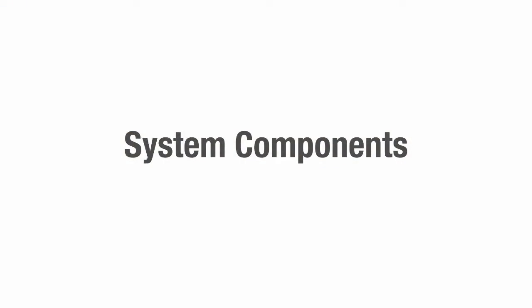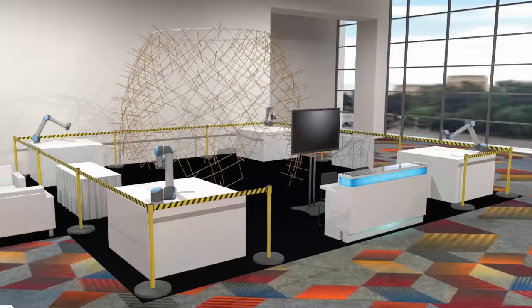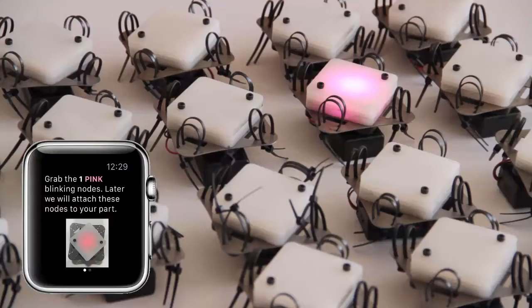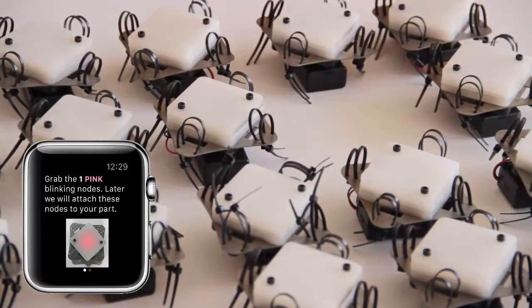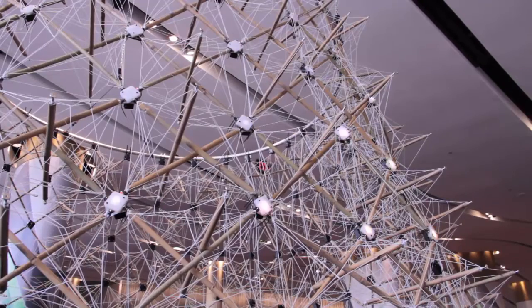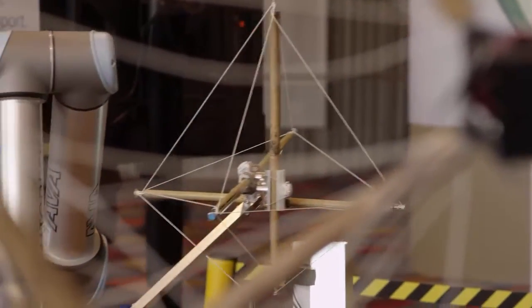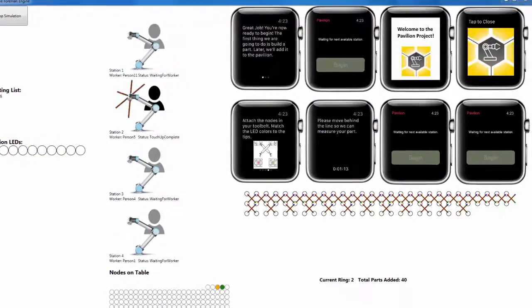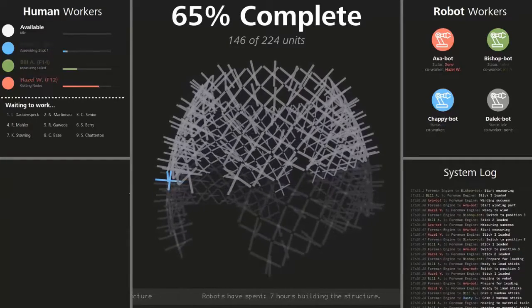Our system has five main components: wearable guidance through a custom smartwatch app; location tracking using low-energy Bluetooth beacons; environmental guidance through wireless RGB LED nodes embedded in the construction space and in building materials; robot fabrication to assemble each module using a string winding procedure; and back-end coordination by a Foreman engine that ties together all of the components and enables real-time monitoring of the build process.